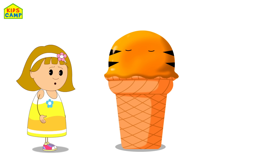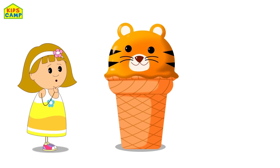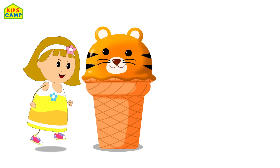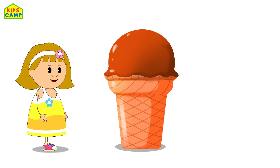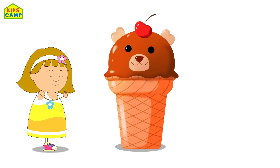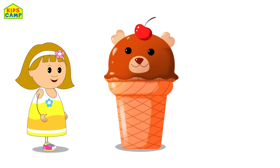Whose eyes are these now? Whose ears are these? It's a tiger! Yay! Wow! Whose eyes are these? Whose nose is this? It's a bear! Bye bye!